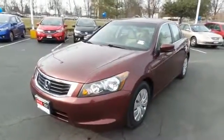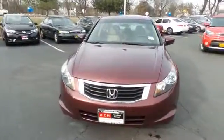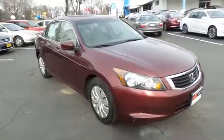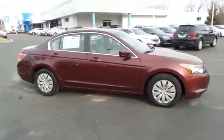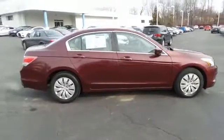Here we're viewing a beautiful 2008 DCH Quality Assured Honda Accord LX Sedan finished in basque red pearl paint with ivory cloth seats, powered by a 2.4-liter i-VTEC four-cylinder engine and a five-speed automatic transmission, equipped with 16-inch wheels with full deluxe covers.